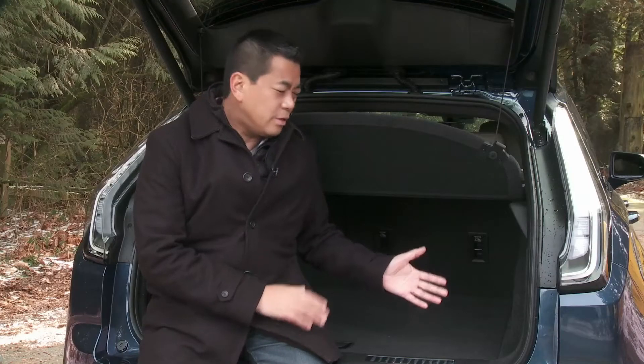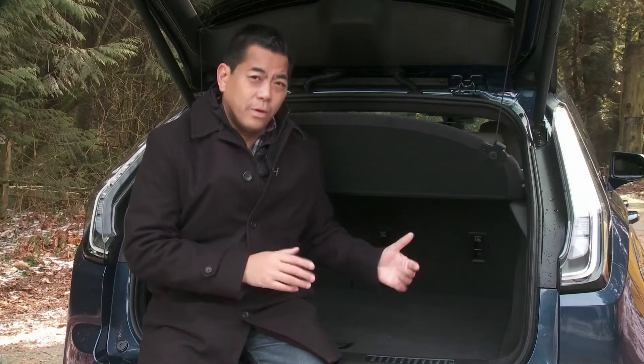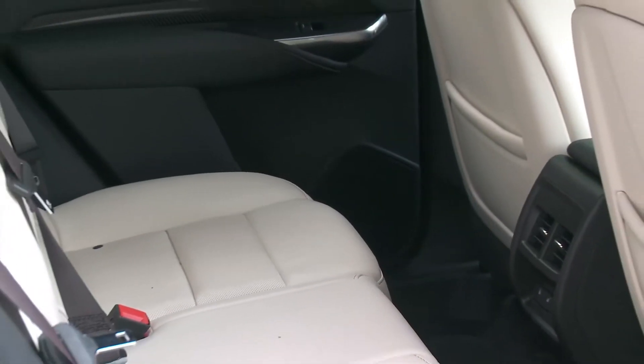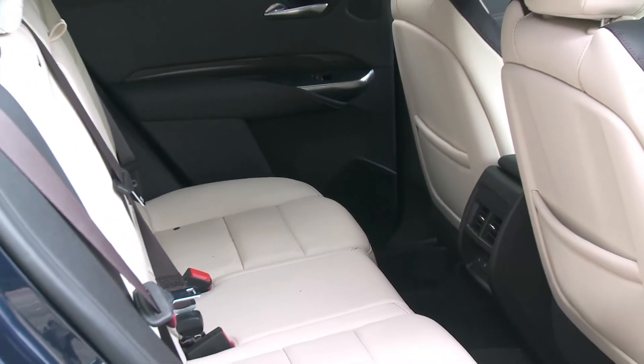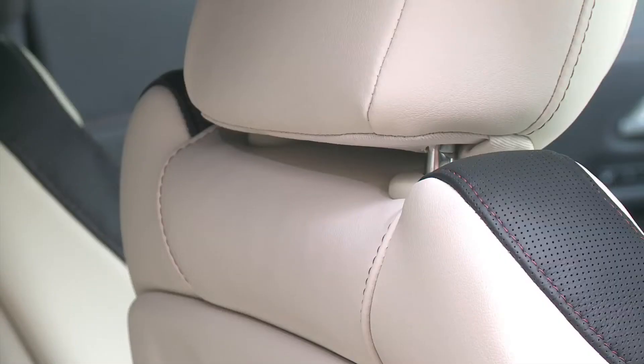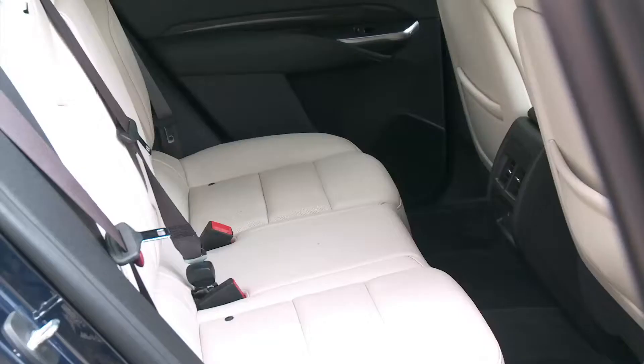The back of the XT4 is a little bit on the small side. I recently had a chance to drive the new XC40 from Volvo, and that rear cargo area was definitely more useful than this one. What Cadillac has done though is slide the rear seats back a bit to provide what they say is class-leading rear legroom — though that claim can fade quickly with so many new entries coming into this class.